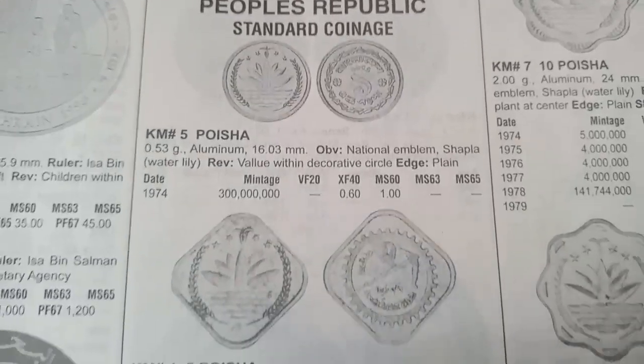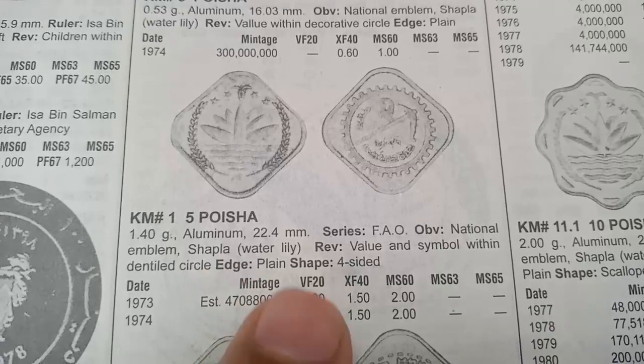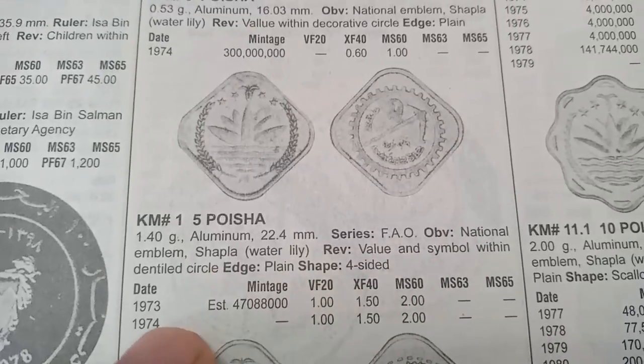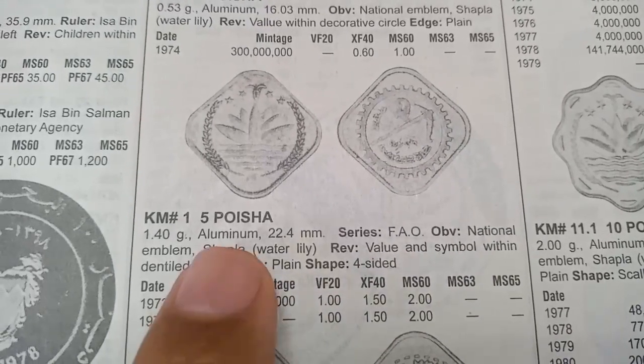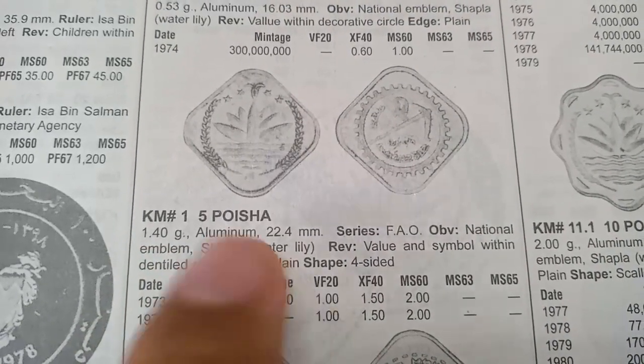The next coin is also 5 Poisha, metal aluminium, weight 1.40 grams, minted from 1973 to 1974. The value of this coin is 1 dollar in very fine condition.